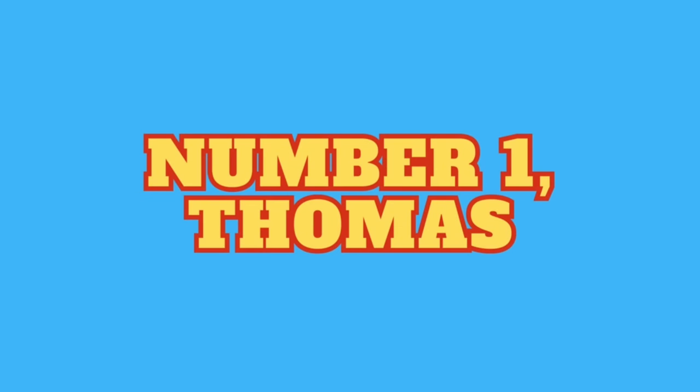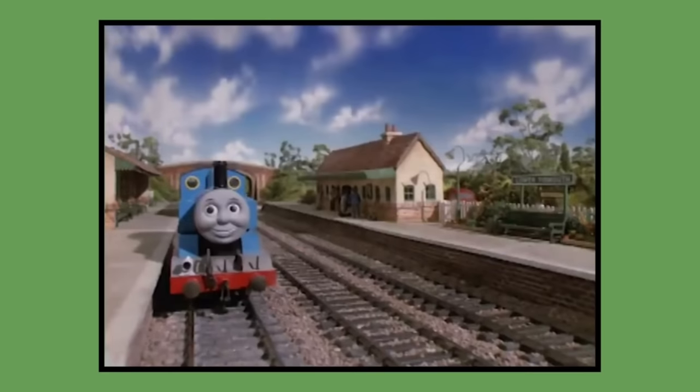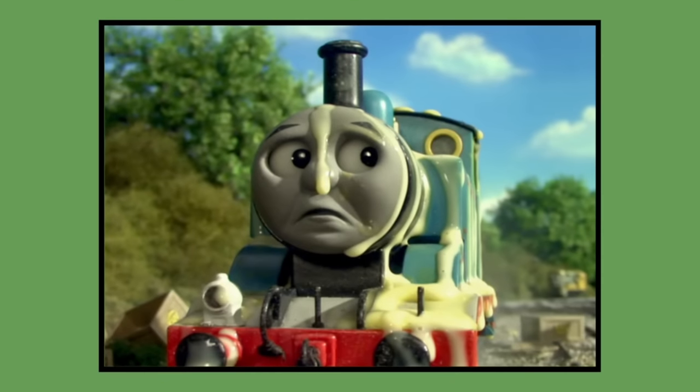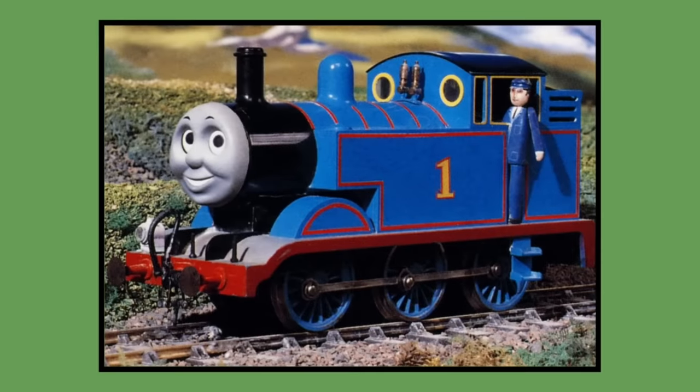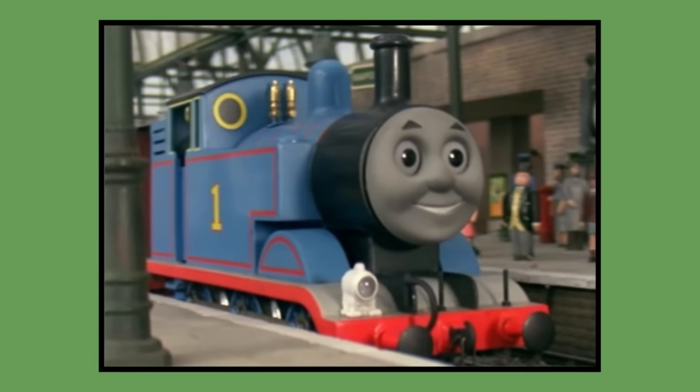Number 1: Thomas. Thomas's original Postpex model was built for the Down the Mine pilot in 1983 and would be remodelled for the first season of the show in 1984. The model would last be seen in season 11's episode Thomas and the Sticky Cheese in 2007. As of 2023, Thomas's original model is owned by Mattel and is under lock and key in their storage and has not been seen by the public in 16 whole years.